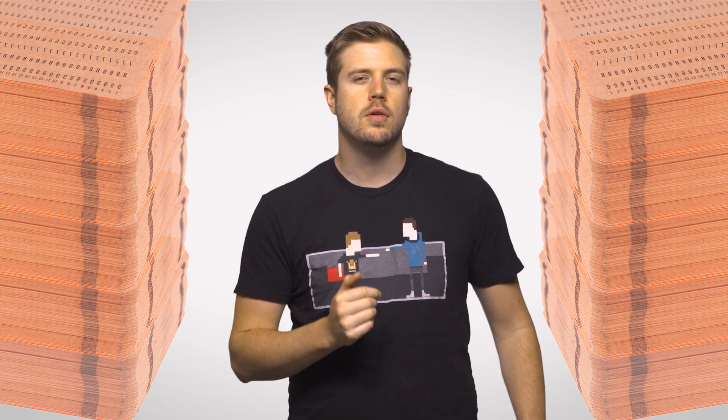No word yet, though, on when we're going to build a real-life holocron vault, so I'll get back to you on that.